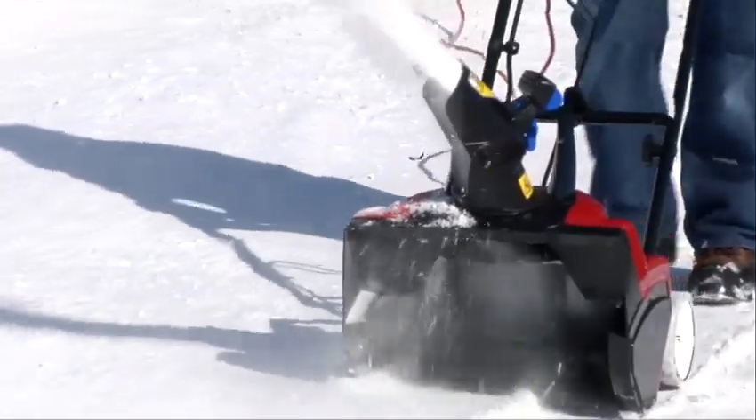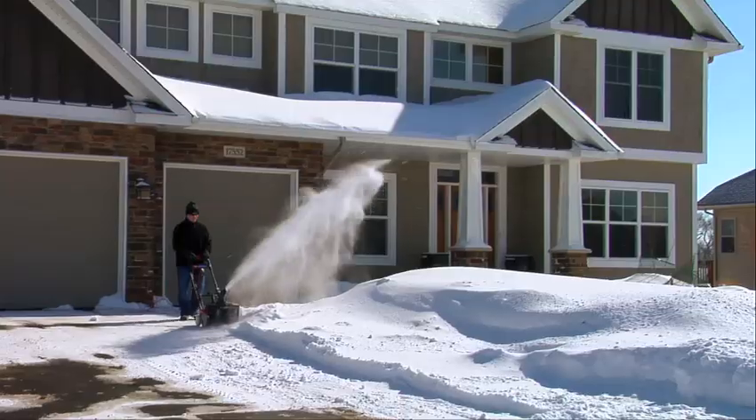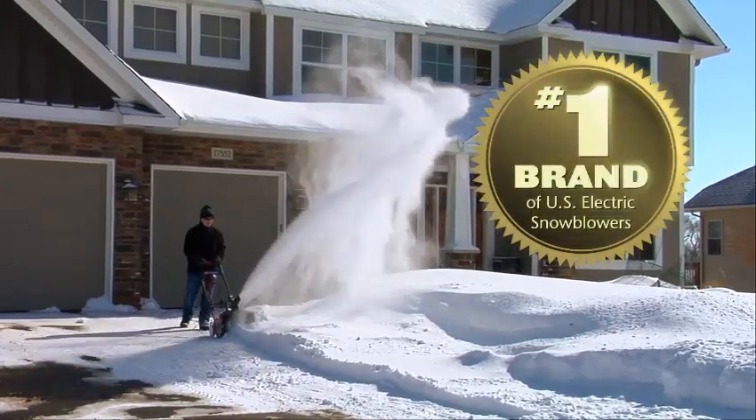With Toro's innovative controls and throwing technology, it's no wonder that they are the number one brand of electric snowblowers in the US.